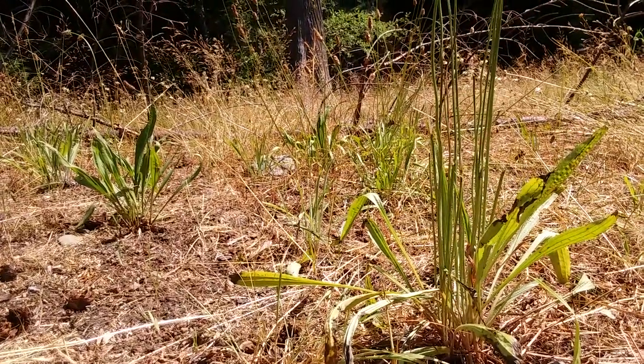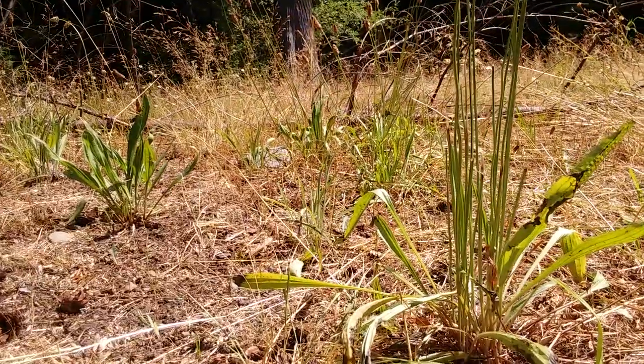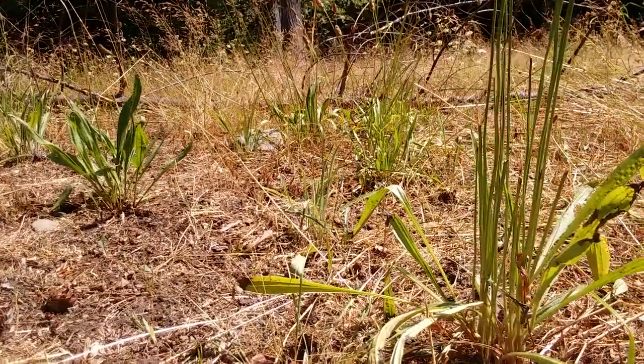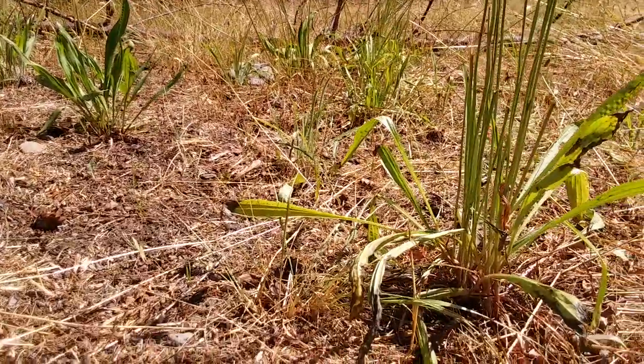Greetings. We're here at the Scatter Creek Trailhead in Washington State, an access point to the Goat Rocks Wilderness. And like many parking lots and trailheads all over the place, we've got weeds.